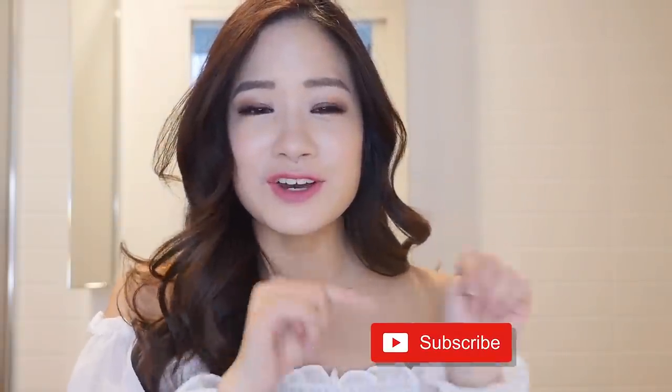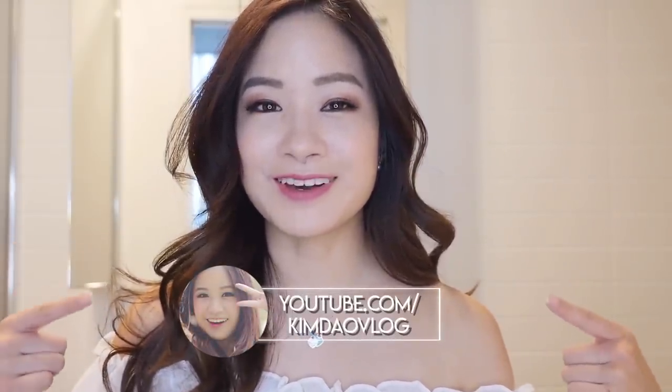Just before I start this video, if you guys haven't yet, make sure you guys subscribe to my channel and turn on that notification bell so you won't miss another video from me. Also follow me on my vlog channel as well, because I am going to be traveling to Japan again so you guys will see lots of Japan videos coming up. Let's start the video!